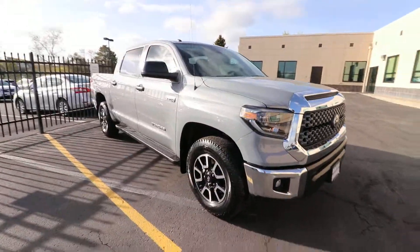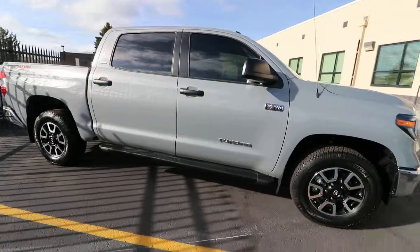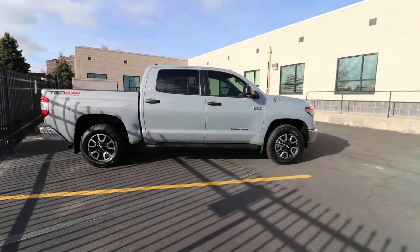Sharp looking truck. Hope he's going to be happy with the results. I think it looks really good. We'll see you next time.